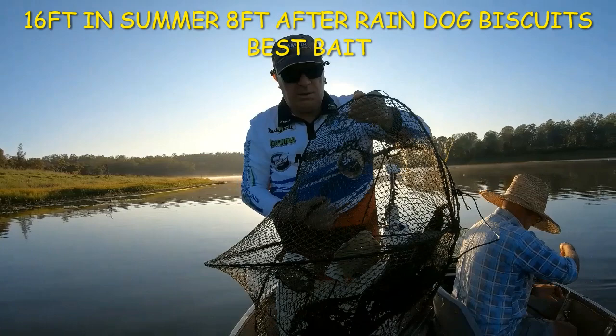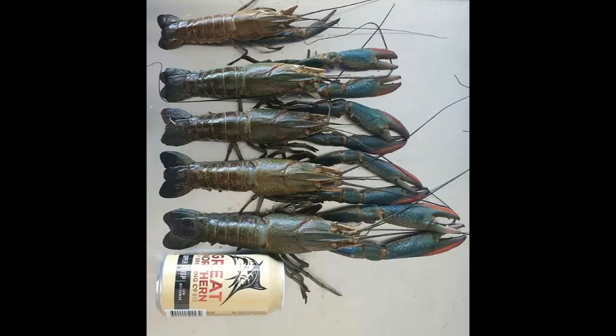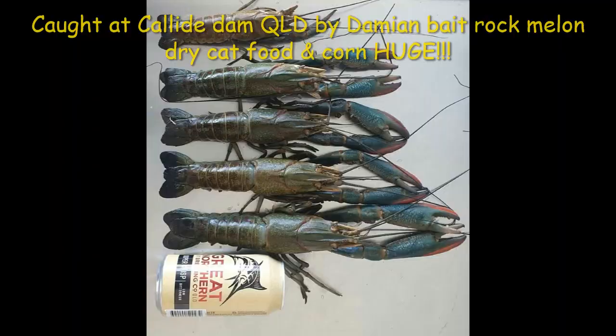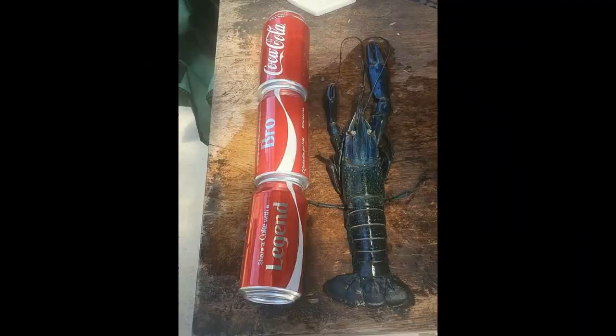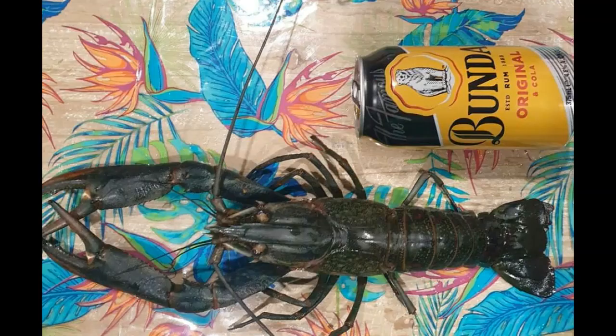Damien caught this huge red claw at Kalei Dam on dried cat food, rock melon, and corn. Mayall caught this huge red claw also in central Queensland. And Scott caught this impressive red claw also in central Queensland — well done Scott. Scott also caught a second red claw in central Queensland as well.